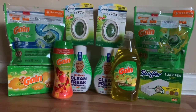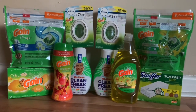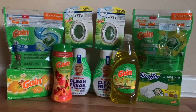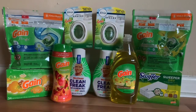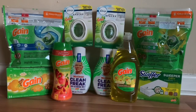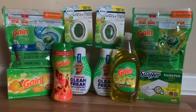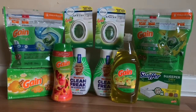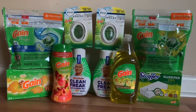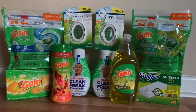Before coupons, my subtotal was $32.90. The $5 off $30 came off, then the $5 off $25. Then my digitals came off, and then I handed over my paper coupons. This was a total of $21 in coupons, which brought my total down to just $11.90. I have 10 items, so that makes every item $1.19 each — which is an amazing haul. I love Gain, I love the different scents, I love how strong it is.